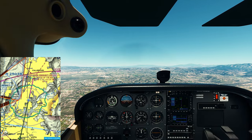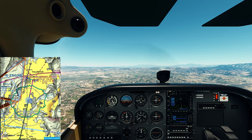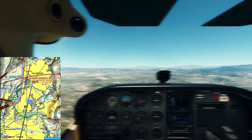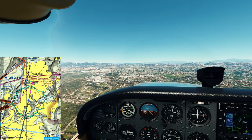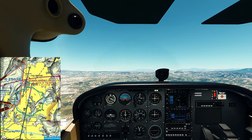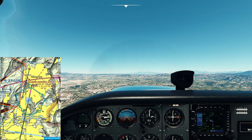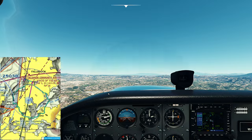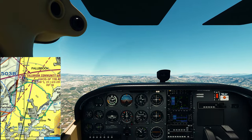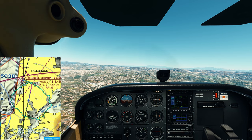We're about 2 nautical miles out from the airport, so let me go ahead and make my call. Fallbrook Community Air Park, Cessna 733 Delta Kilo, 2 miles southeast of the field, entering a 45-degree downwind for runway 18, Fallbrook traffic. There's the airport - you can see it. There's the beacon right there. Looks like there's the high school just off our nose. We're going to go ahead and enter a downwind right about here. Fallbrook traffic, Cessna 733 Delta Kilo, entering downwind for runway 18, Fallbrook traffic.